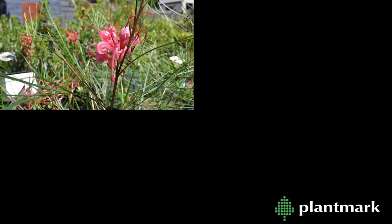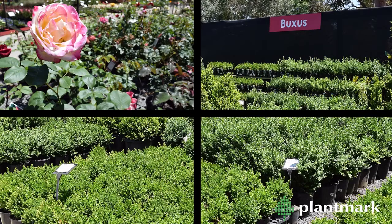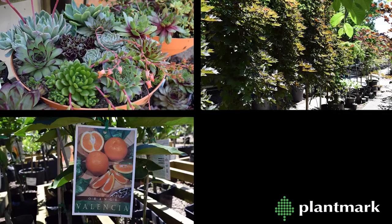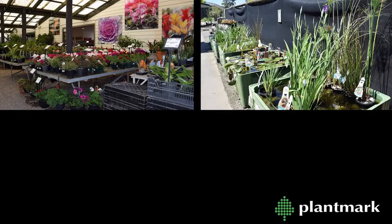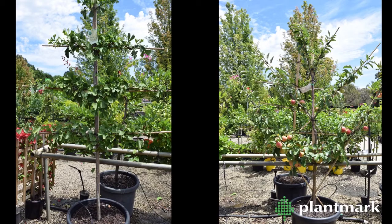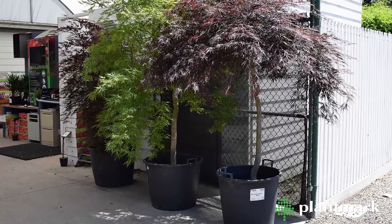Our range includes natives, ornamentals, grasses, landscape lines, roses, shade lovers, tree ferns, palms, succulents, established trees, citrus and fruit trees, vegetables and herbs, indoor plants, water plants and seasonal stocks such as bare root stock and bulbs. We also stock those special items such as espaliered plants, grass trees and weeping trees, all of which make a big statement in the garden and add value to the space.